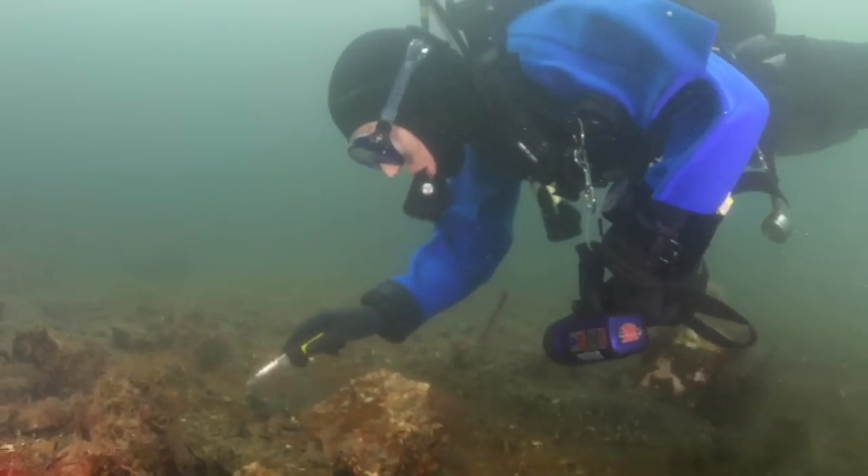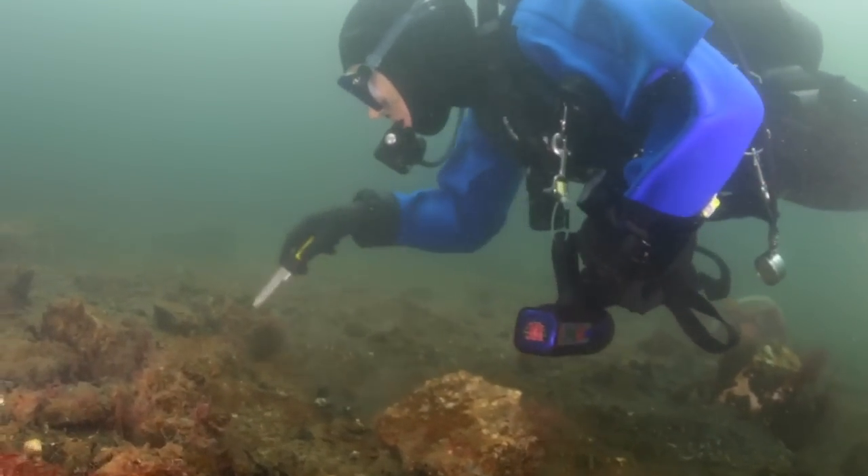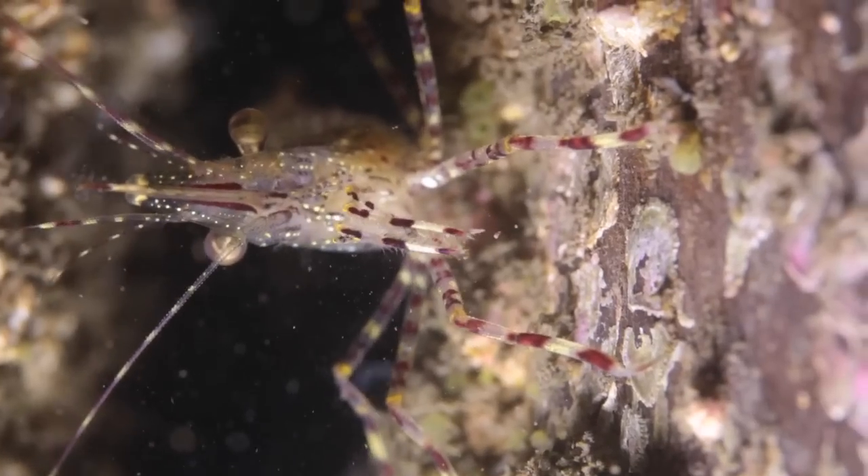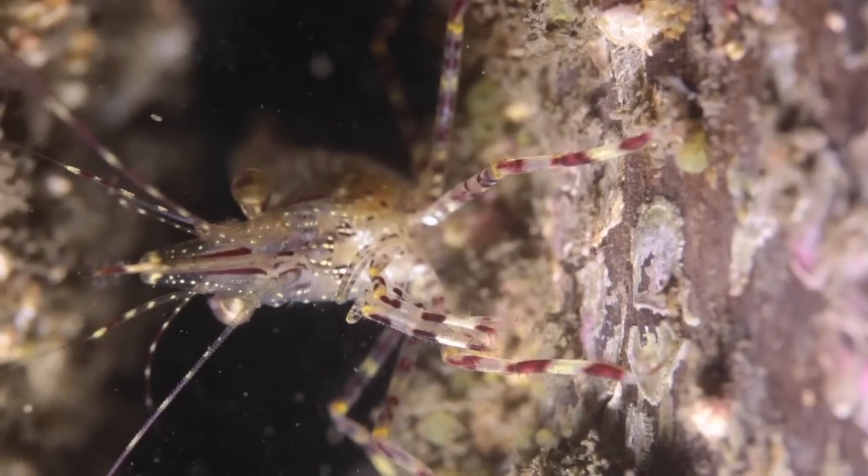You can see the different colored siphons poking out of the mud. There's some big prawns or shrimp down there — I'm not sure which species, I have to get a closer look.